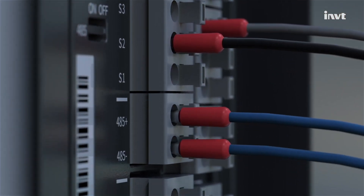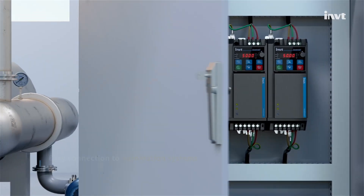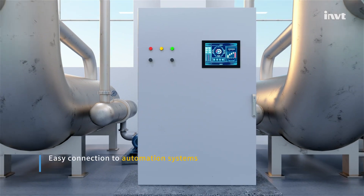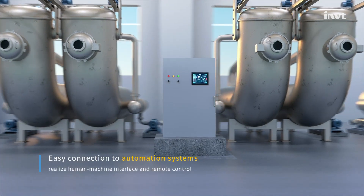The parameter copy external keypad enables short conditioning time, and the drive easily connects to automation systems via communication interfaces, achieving human-machine interface and remote control.